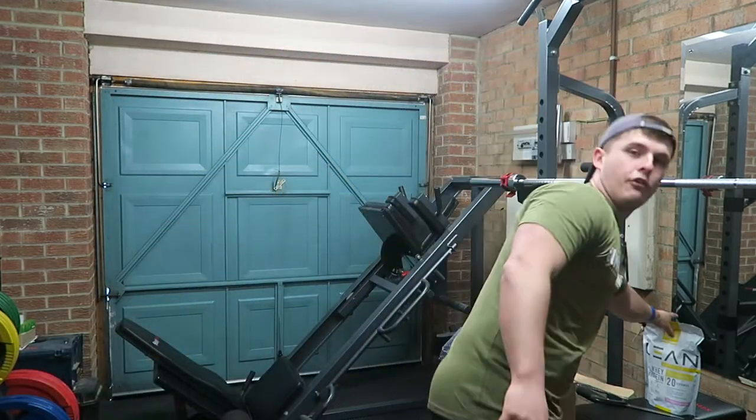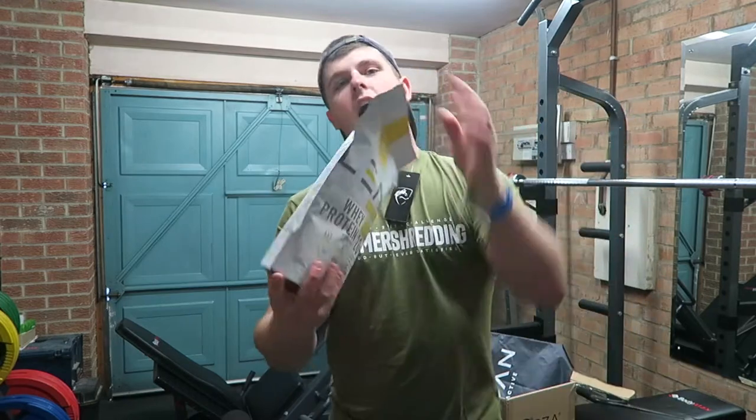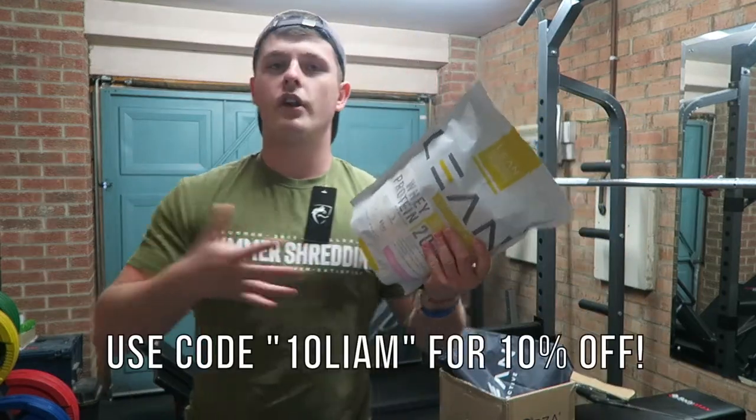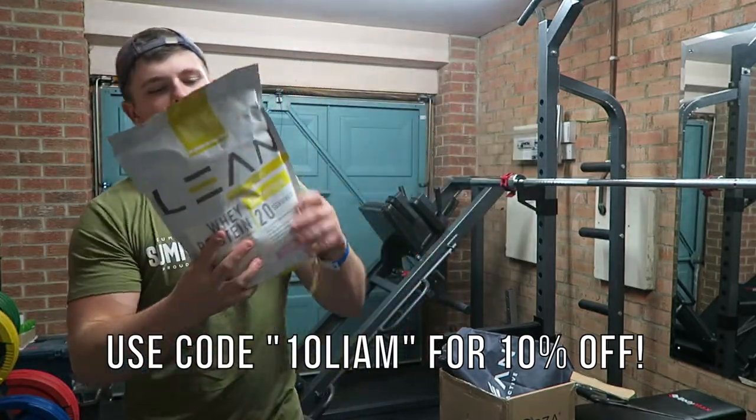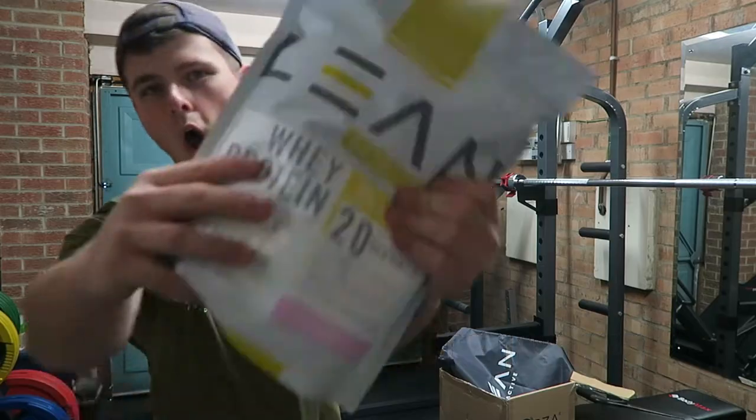That is the latest delivery from Lean. As always, remember guys, discount code and links are in the description box. 10Lean will get you 10% off your order — be sure to make the most of that because this stuff tastes awesome.